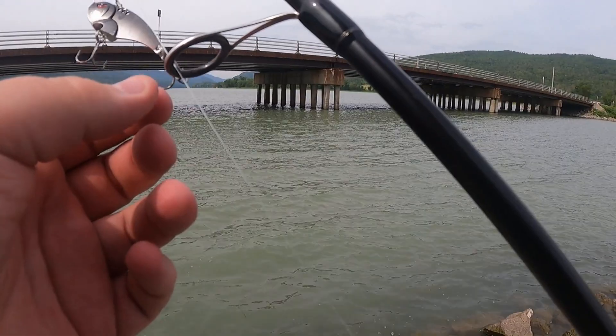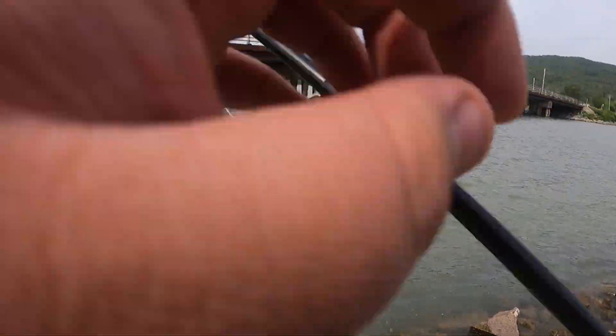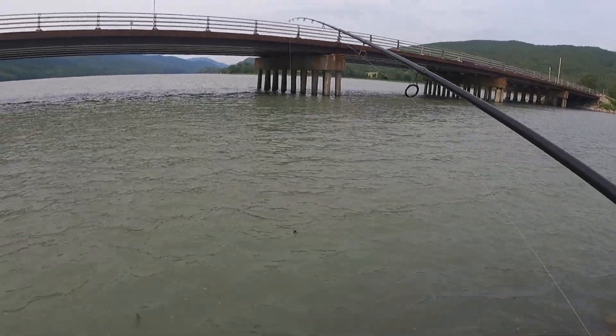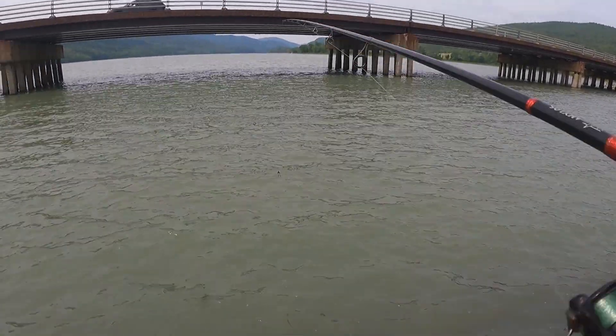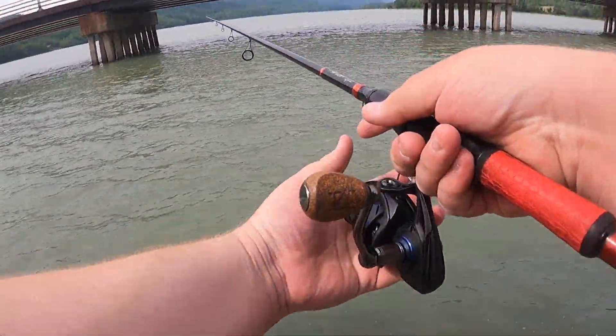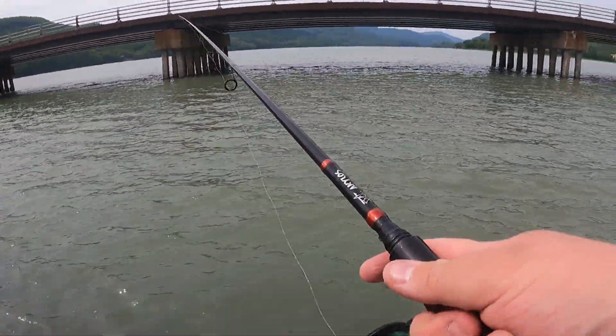Spot number three. Gonna try a blade bait to start because it looks like no one's been here in a little while. So let's see — maybe get on a monster.